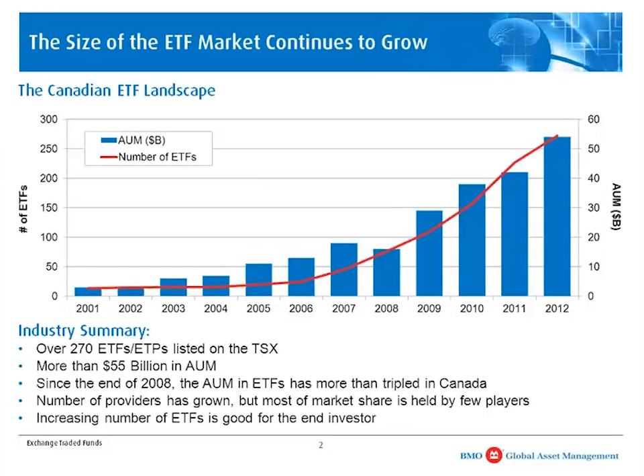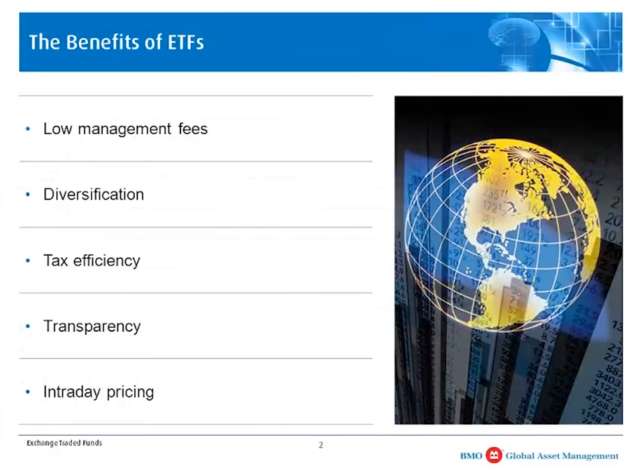If you compare the ETF market today to even five years ago, the number of products available now allows investors — both institutional and do-it-yourselfers — to build a portfolio that is a lot more robust. There are a number of reasons why ETFs have grown, which may be different depending on whether you're an institutional investor, asset manager, retail advisor, or do-it-yourselfer. I want to focus on five key themes applicable to all investors.